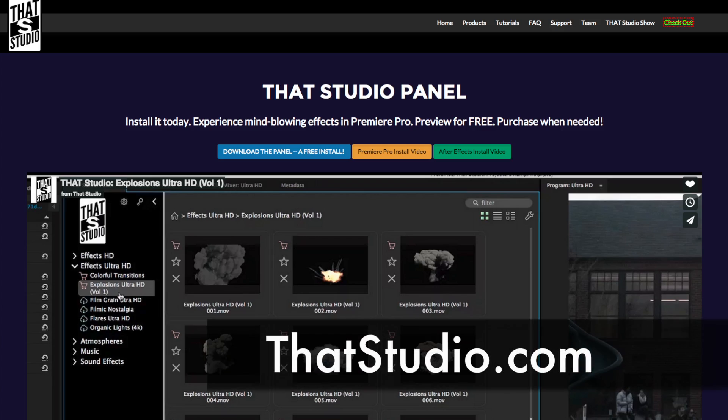So it is a win-win situation. To get more information, go to thatstudio.com or check out our Facebook or Twitter at WeAreThatStudio.